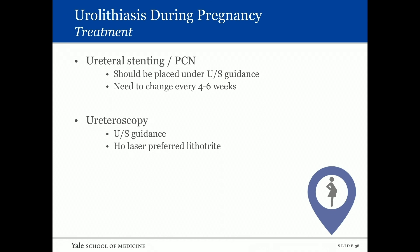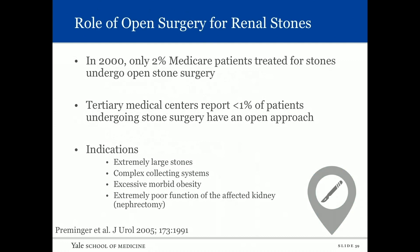Ureteroscopy can be used to treat a pregnant patient; ultrasound guidance is used for wire placement and stent passage. The holmium laser is the preferred lithotrite. Regarding open surgery: in 2000, only two percent of Medicare patients treated for stones underwent open stone surgery, and tertiary medical centers report less than one percent open approach. Indications include large stones, complex collecting systems with narrowed infundibulum, excessively obese patients, and stones in an extremely poor-functioning kidney where nephrectomy is reasonable.